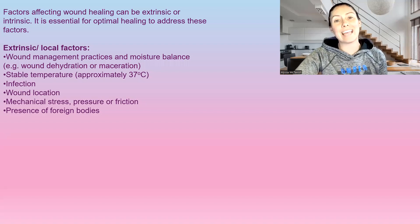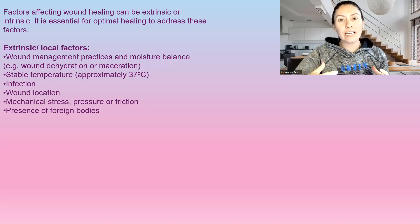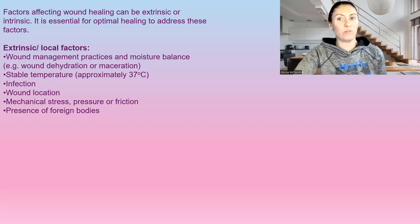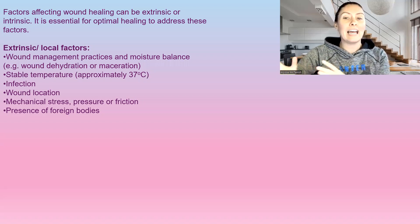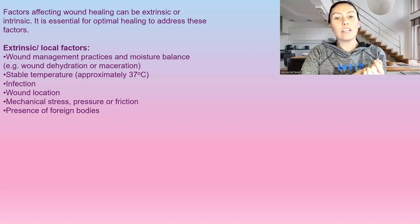There are many factors that can affect wound healing, and I am very into optimizing wound healing. These are factors that I always look at and try to optimize so we can get better healing outcomes. We'll go over the extrinsic factors, or local factors, first.